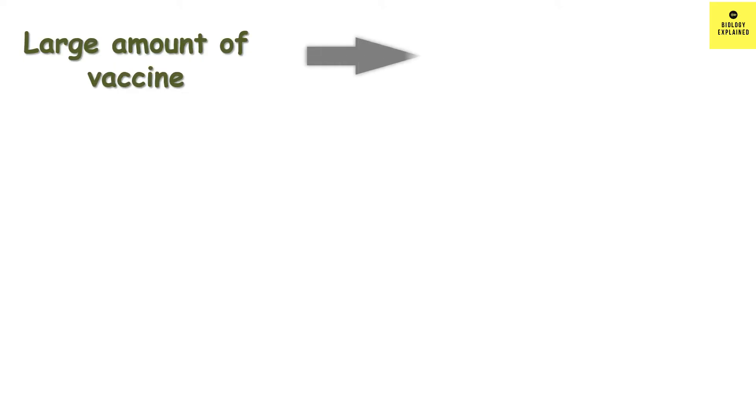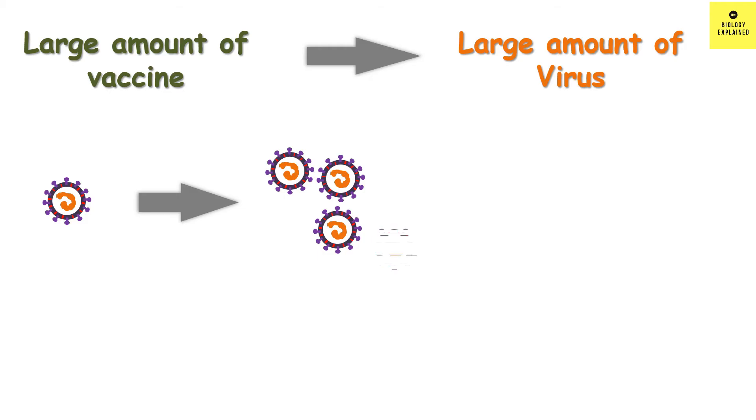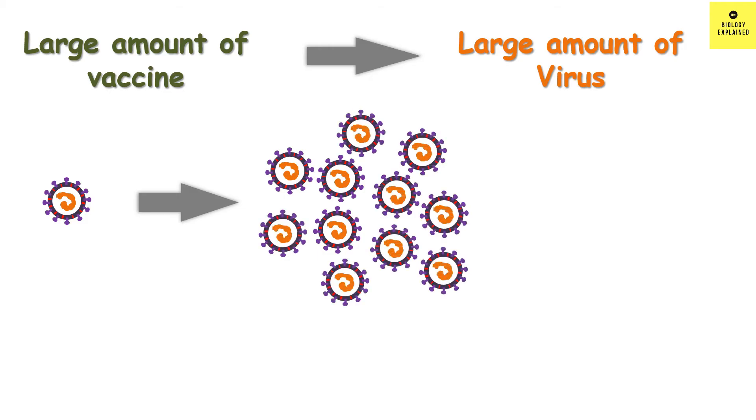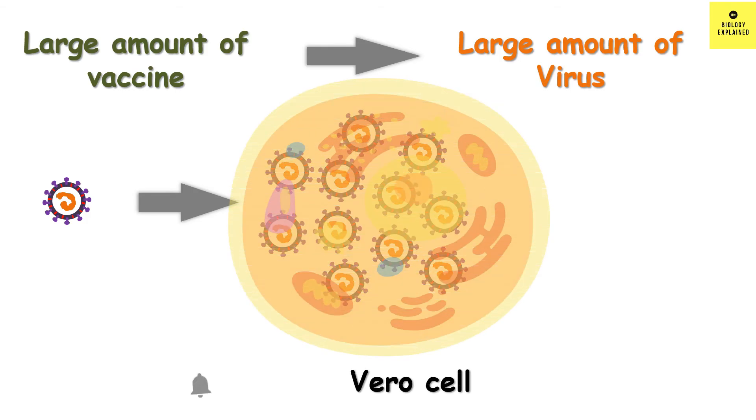For a large amount of vaccine, we need a large amount of virus. And one variant or one type of virus has to be given to everyone, so we have to make lots of copies of this single virus. And this is done with the help of Vero cells — that is, the virus is grown within the Vero cells.